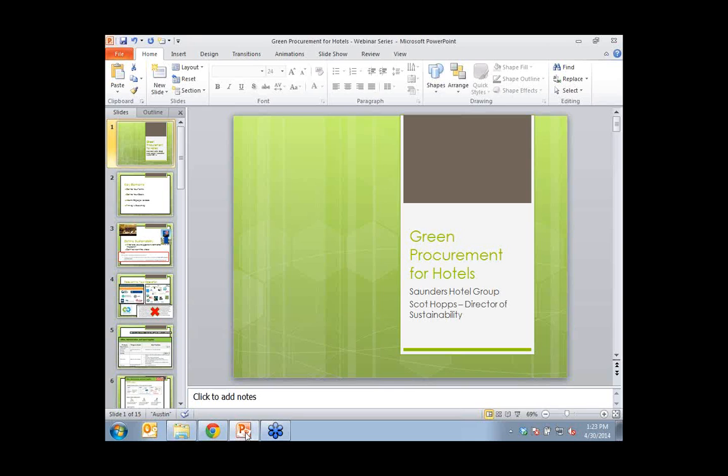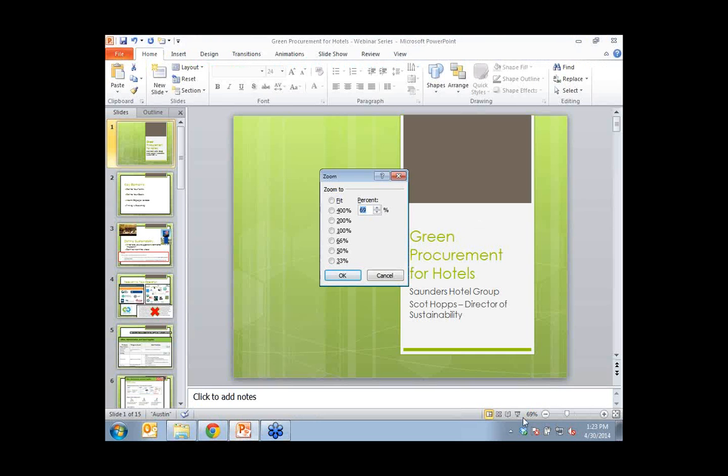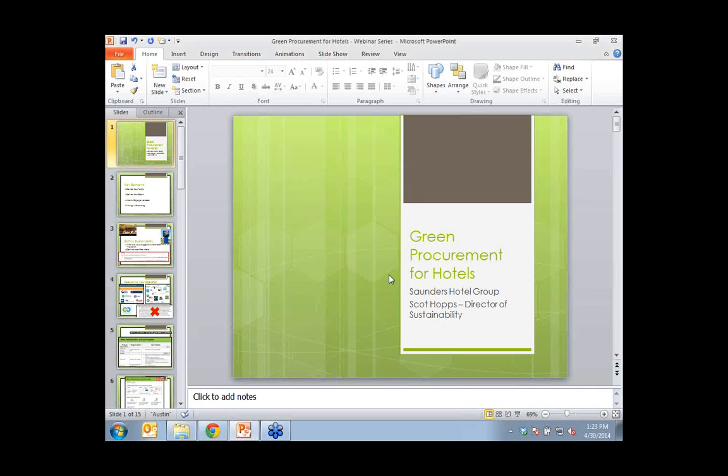Scott Hopps is a 13-year hospitality professional and Director of Sustainability for the Saunders Hotel Group, where he has implemented projects across the portfolio including cogeneration, advanced lighting and controls, and large mechanical upgrades. Throughout his tenure, Scott has worked to infuse a new way of thinking — moving from business as usual to sustainably-minded purchasing. He's going to talk about how to develop a great green procurement program for your hotel. Scott, take it away.